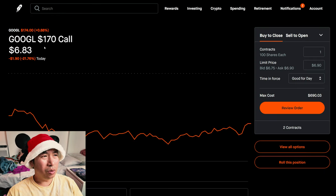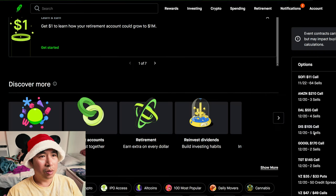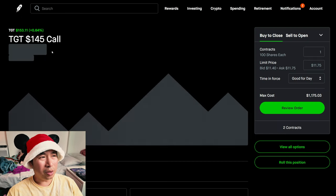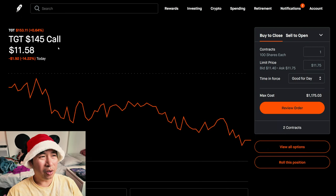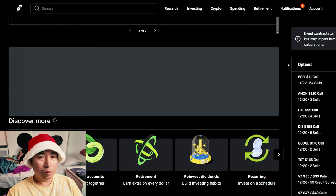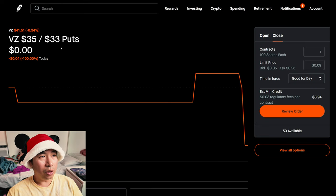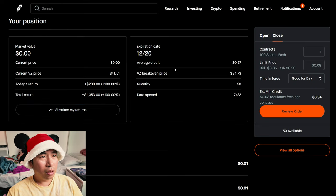I'm selling Google $170 covered calls. These expire December 20th. My total return, I am down $116. I have Verizon $35/$33 put credit spreads. These expire December 20th. My total return, $135.